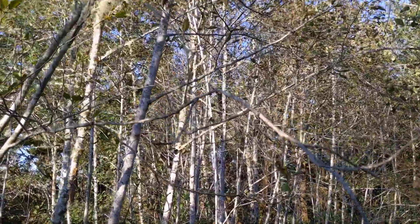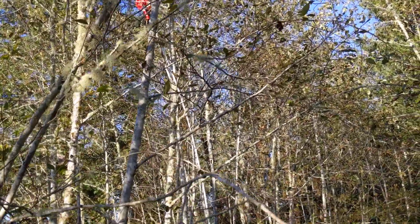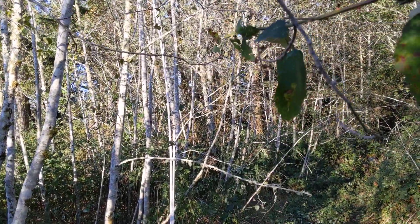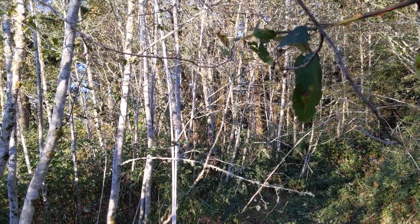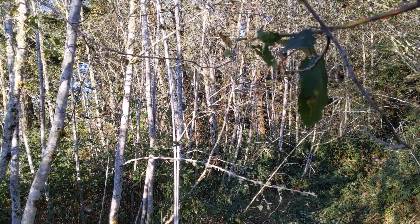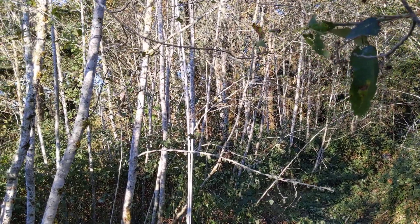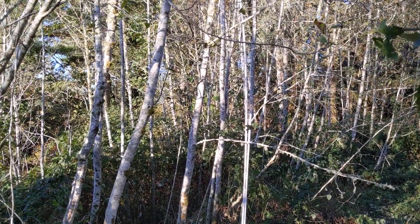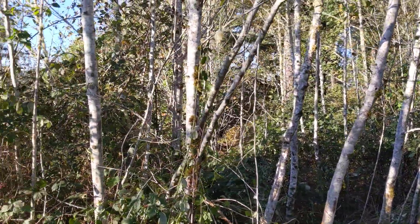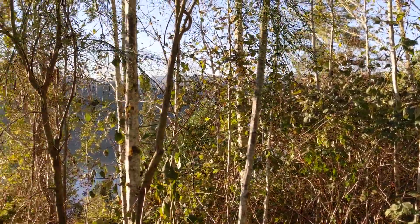That red bag up there is 25 feet in the air — that's the roof line. The PVC pipe over there is 10 feet tall, and I'm about five to seven feet off the ground. That's the west side of the lot, and coming around you can see the lake out there.